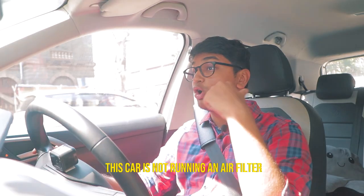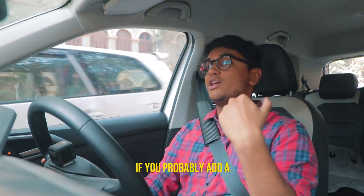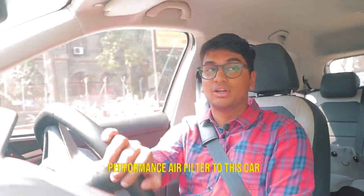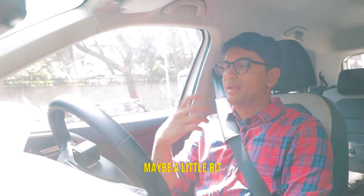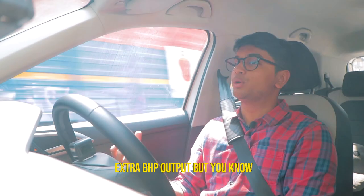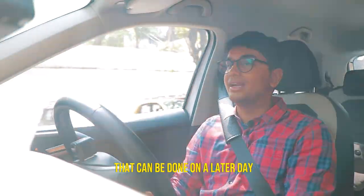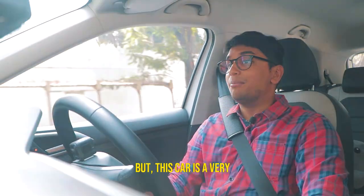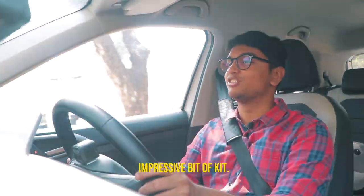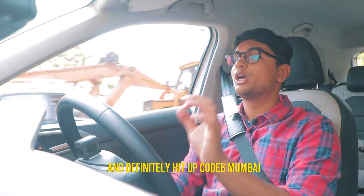This car is not running a performance air filter. If you add one, the torque curve would likely be a little smoother and there might be a little extra BHP output. That can be done on a later day — perhaps a bonus episode in the future. But this car is already a very impressive bit of kit.